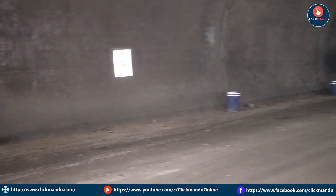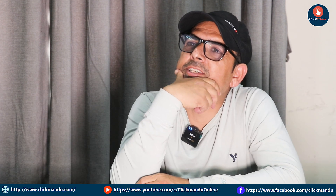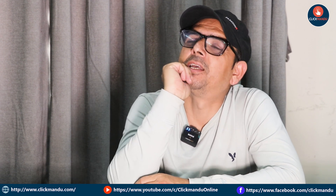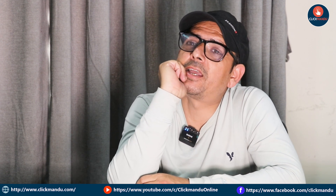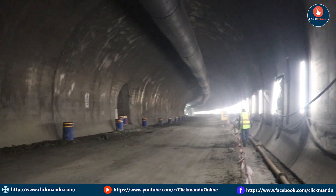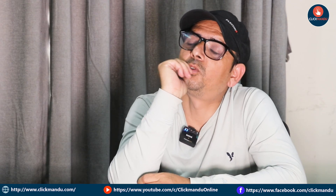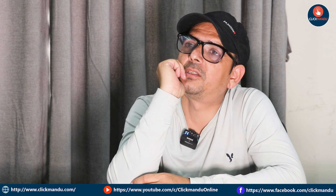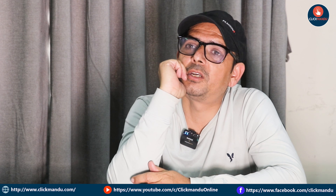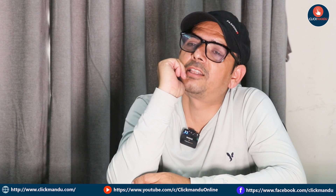I can start with the first tunnel project — the first tunnel is a breakthrough. There is a lot of excitement. I can't see it yet, but we have completed it.